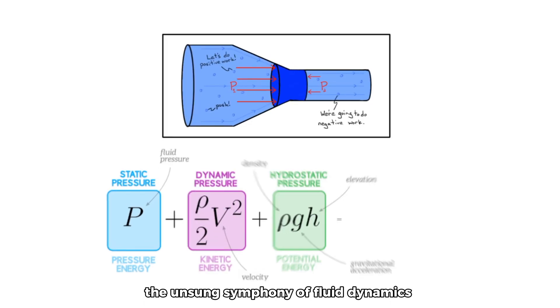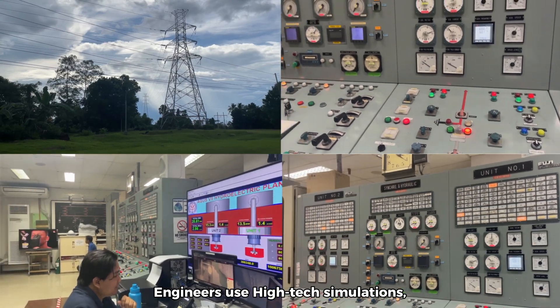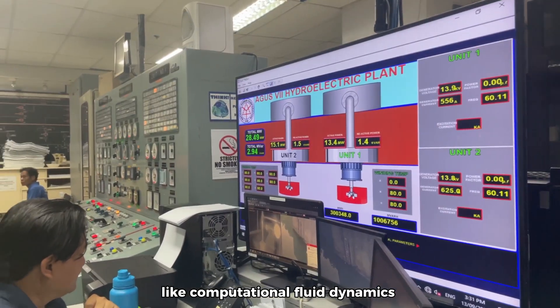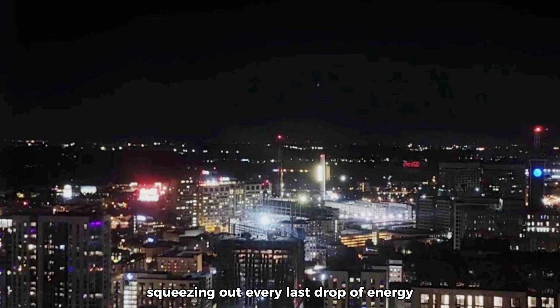Pressure — the unsung symphony of fluid dynamics — dances across the turbine's blades. Engineers craft them to harmonize with this symphony, maximizing energy conversion. Engineers use high-tech simulations like computational fluid dynamics to fine-tune every curve, every angle, squeezing out every last drop of energy.